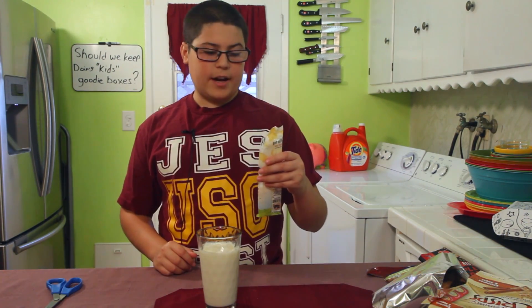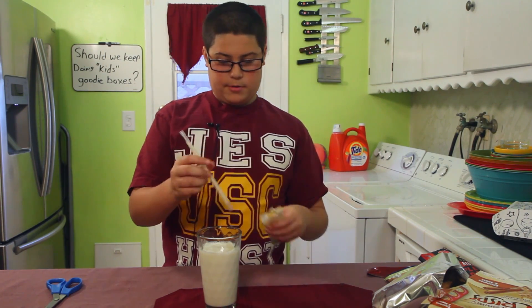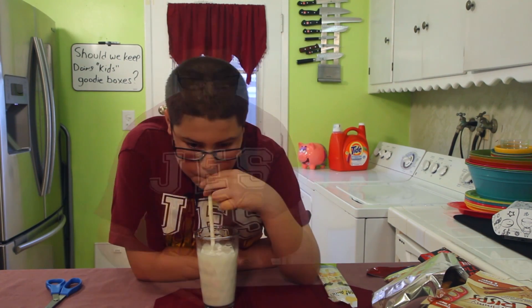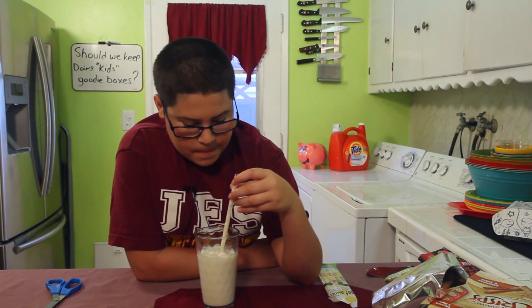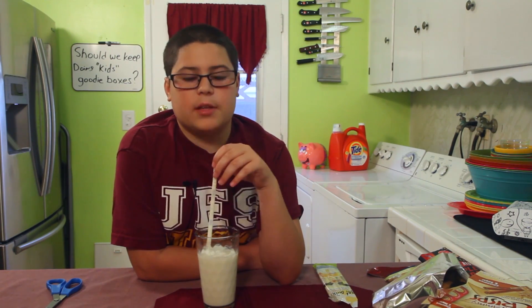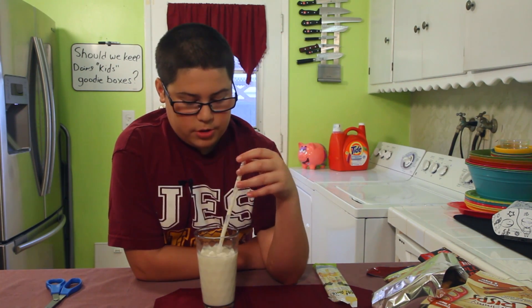Now let's try the Got Milk vanilla milkshake magic milk flavoring straw. Wow, okay — these really work! It's vanilla. They also have strawberry and chocolate. I only know that because I got this in my stocking one year and had no clue what to do with them.